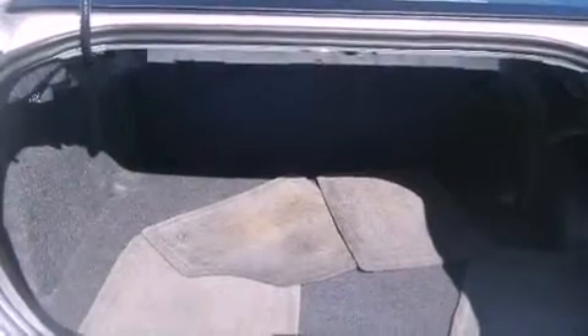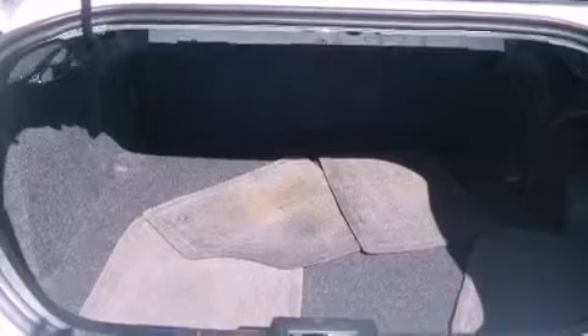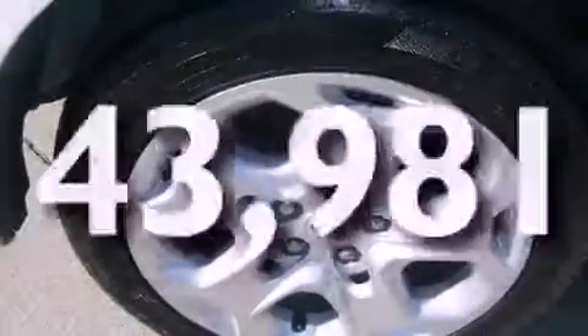Also included are an illuminated driver's side vanity mirror, fog lamps, an anti-lock braking system, a passenger side airbag, and air conditioning. This vehicle has fewer than 44,000 miles on the odometer.